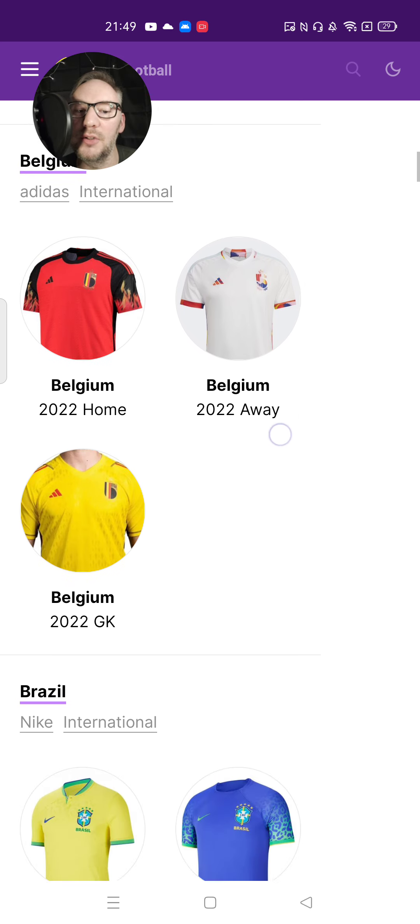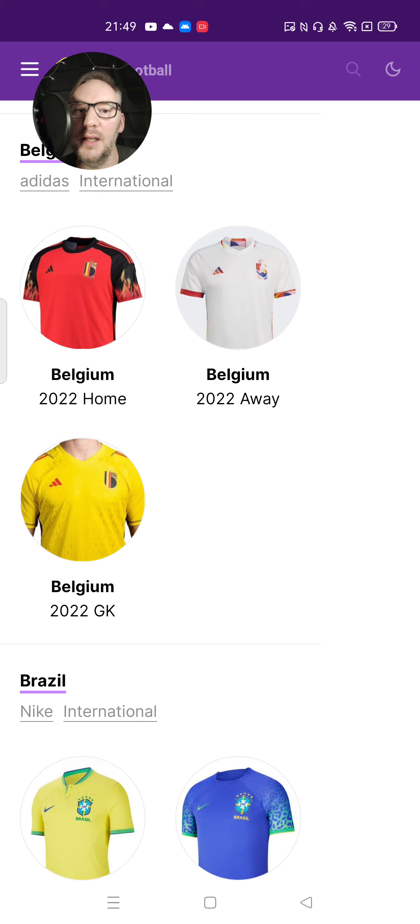On to Belgium. I really like the sleeves of their home kit — it's really, really nice. It looks like flames, doesn't it? And the away kit's really tidy as well, actually. It's got the white, but the really nice trims on the shirt sleeves, and the different mix of colours. I think it's really very nice.